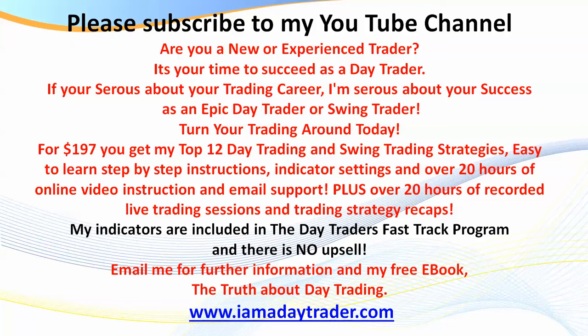Please subscribe to my YouTube channel where you'll be kept up to date with my recordings and find out more about the Day Traders Fast Track program. My indicators are included in the program and there is no upsell — when you invest $197, you get lifetime access to all of the setups, strategies, recordings, and my indicators for TradeStation, NinjaTrader, Think or Swim, MT4, and more. Even if your charting package doesn't fall within those, I'll give you all the indicator settings. Please visit my website for more information.